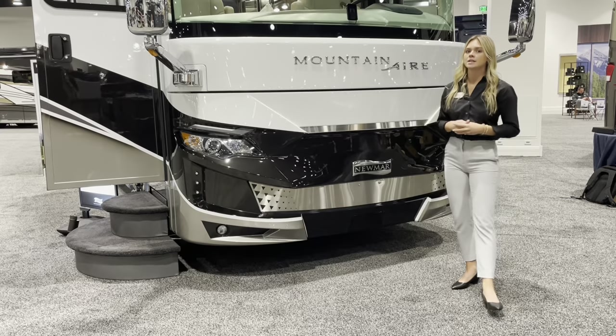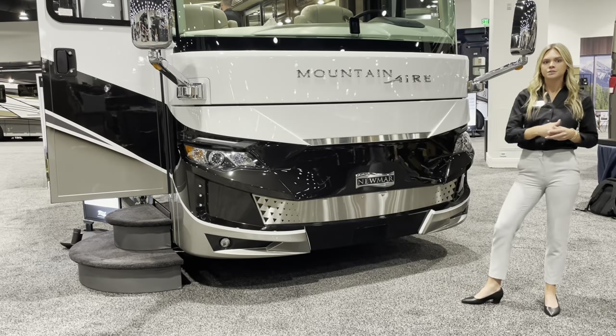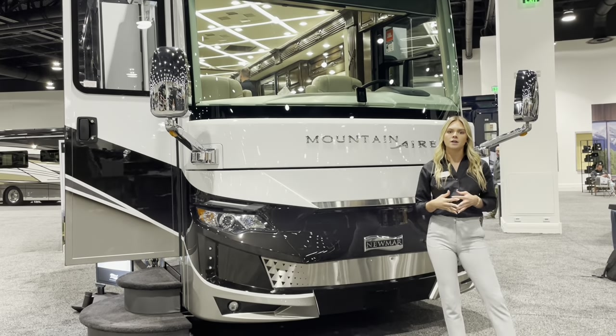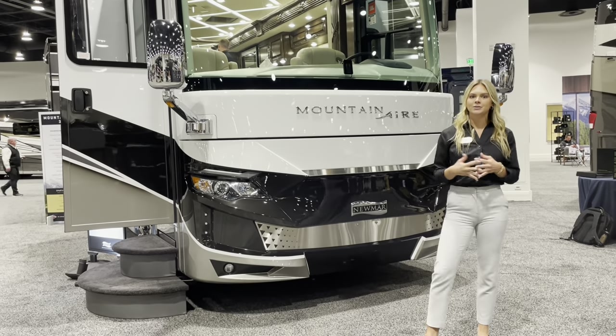Behind me you're going to see a full bonded windshield. You're also going to have chrome exterior mirrors with auto defrost, remote controls, and turn signal indicators.